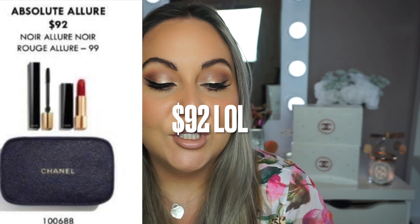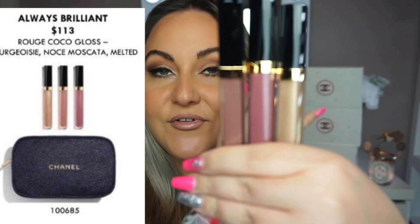The next one is called 'Absolute Allure' and it comes with their Nour Allure Nour — I have no idea if I'm pronouncing anything correctly, so please don't hate on me. It also comes with their Rouge Allure. So it looks like it's a mascara and a lipstick, and this one will retail for $92. It also comes in a blue and gold iridescent bag. The next one is called 'Always Brilliant,' which is the classic three-trio glosses in shades 712, 119, and 722. They do this one every year.